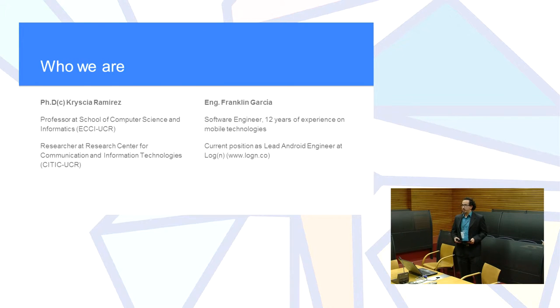Here we present Priscila Ramirez, who is a PhD candidate and professor at the School of Computer Science and Informatics at the University of Costa Rica, and also a researcher at the Research Center of Communication and Information Technologies there. I'm Franklin Garcia, a software engineer with 12 years of experience, currently a lead Android engineer at Logan, a North American company.